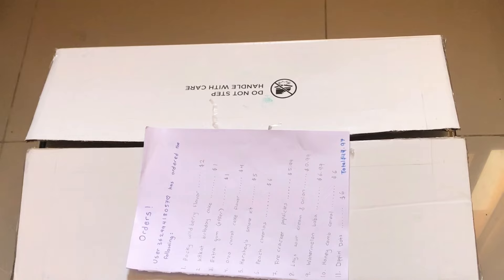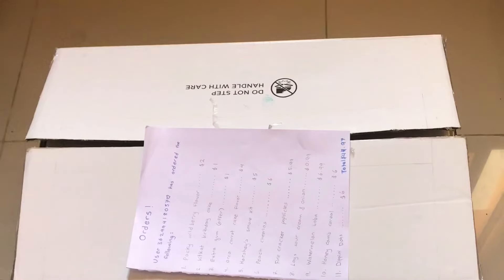Hey guys, it's been three days and my order has finally come! I'm so excited to open the box and I hope it's not a scam. Here's my receipt — that's what I ordered, my total was $44.97. I'm going to go get the box.